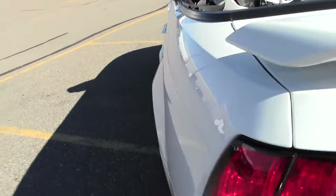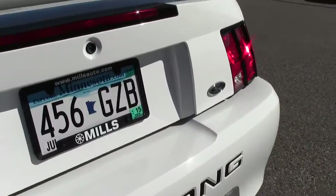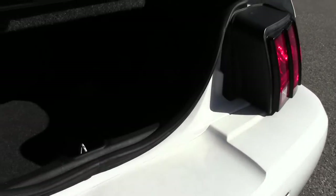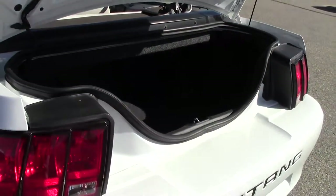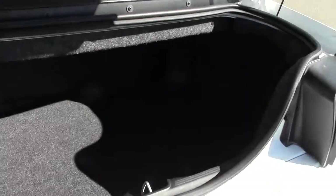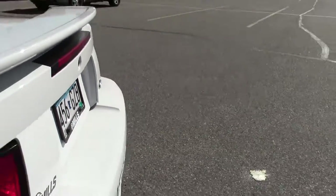Let's take a look at the trunk. Not a ton of space, but it wasn't really designed for storage space or trunk space — it was designed for fun, which clearly it is.